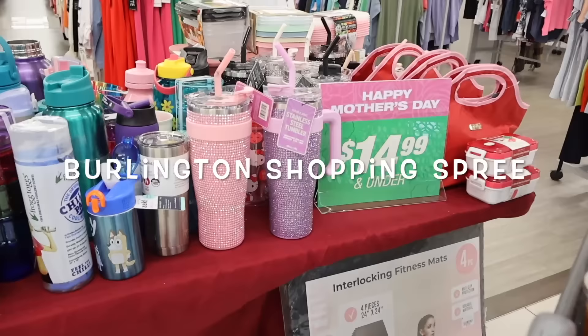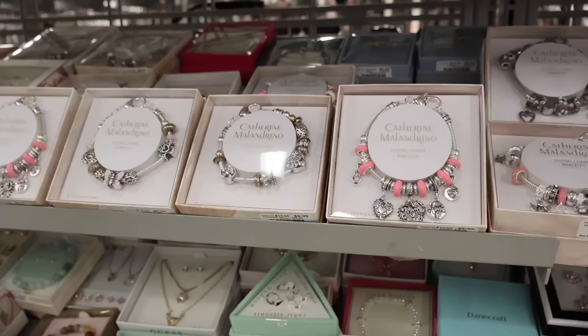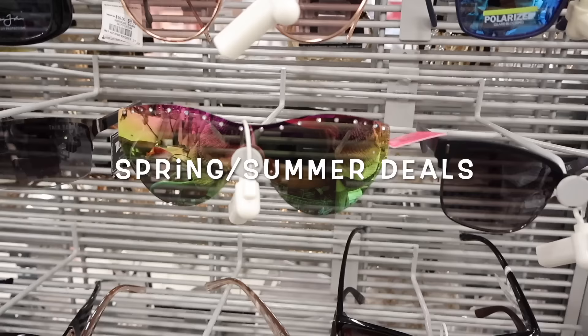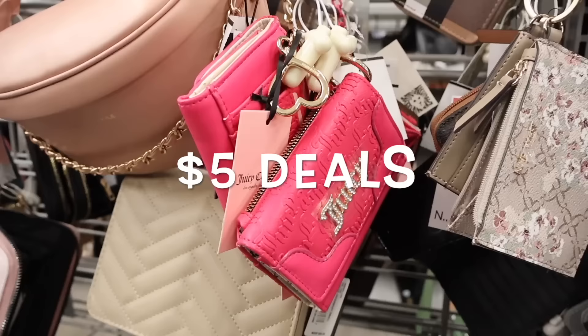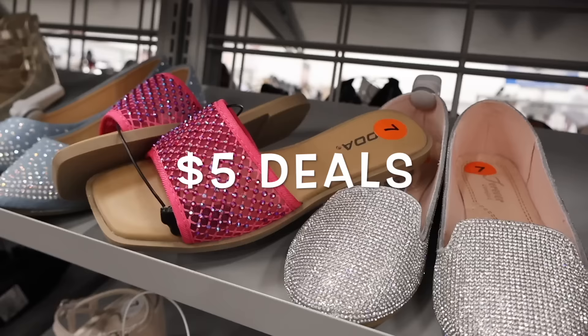I got myself a cart and look what I just found over here — sparkly tumblers. And I can't believe I also found Barbie heels over here!